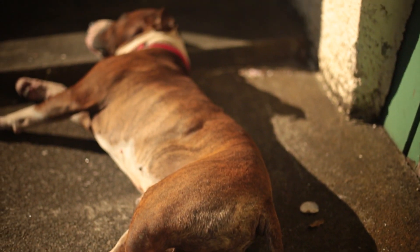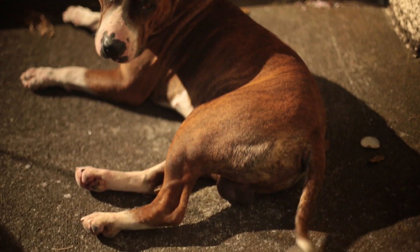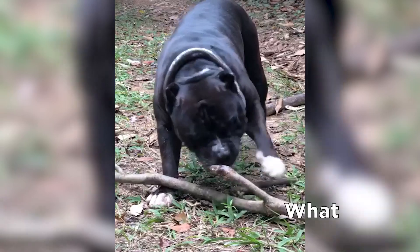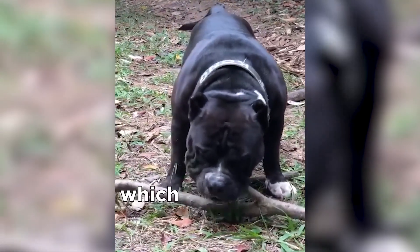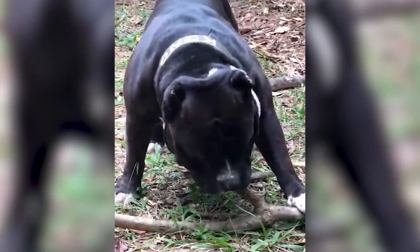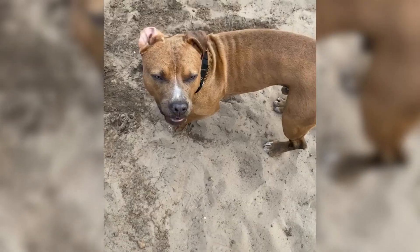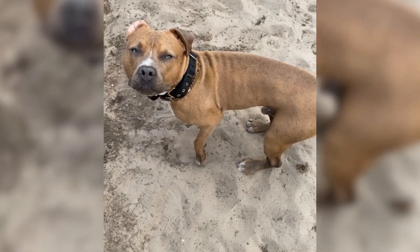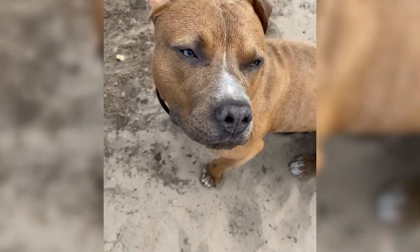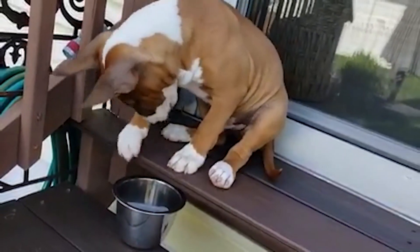Hello there dog lovers! Welcome to another episode of Barking Royalty Dog Breed Show. In this video we're demystifying one big topic among dog lovers: what is a pit bull and which dog breeds are often mistaken for pit bulls? Owners of these dogs are often annoyed when other people confuse their dog's breed with pit bulls — not because they don't know exactly what breed their pup is, but just because it happens so often. If you're lucky to have a furry friend that belongs to some of these breeds, then you surely know what we're talking about.